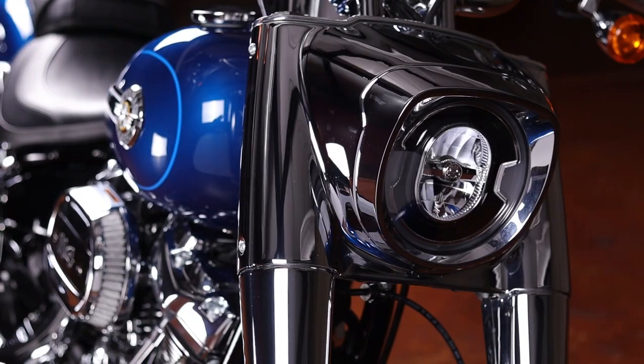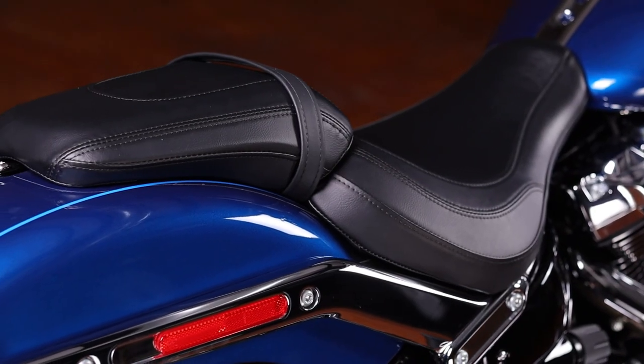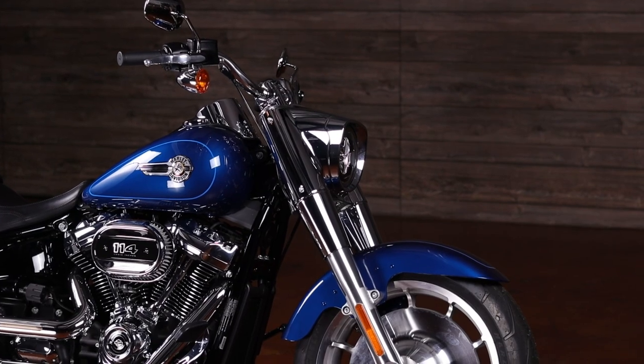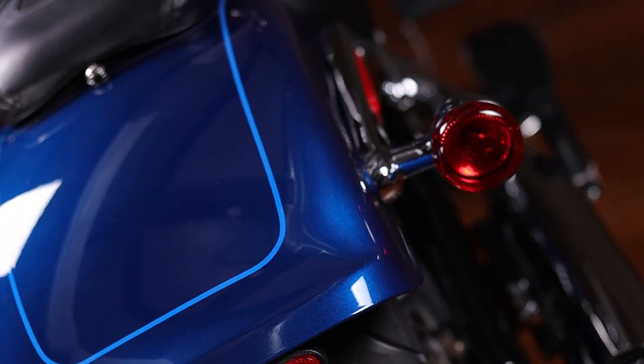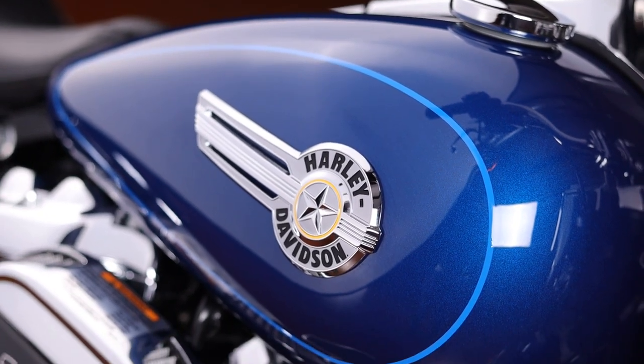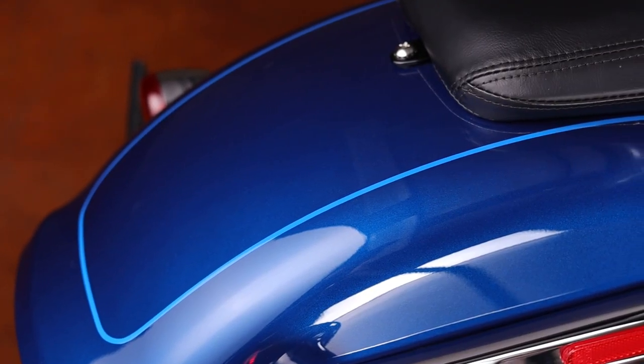Some other features of the Fat Boy include LED headlamp and tail light, driver floorboards, passenger pegs, passenger seat, and iconic Fat Boy aluminum wheels. A high performance front suspension and rear mono shock both add to the performance and handling, while also offering a lower seat height to accommodate those shorter riders.